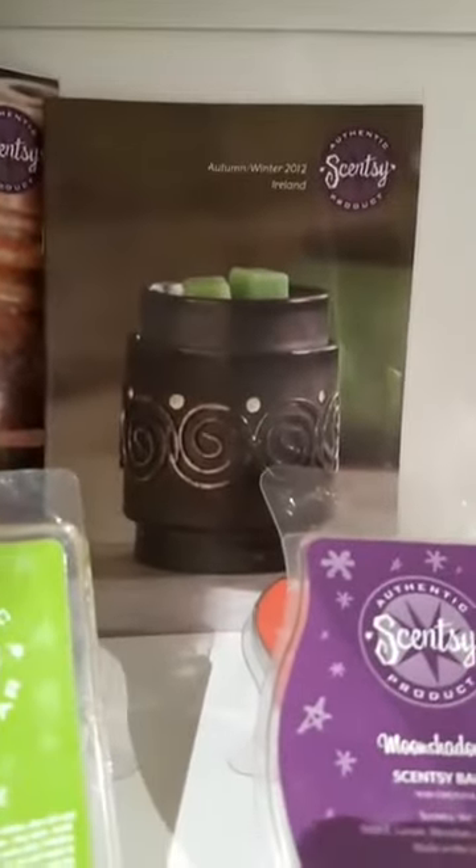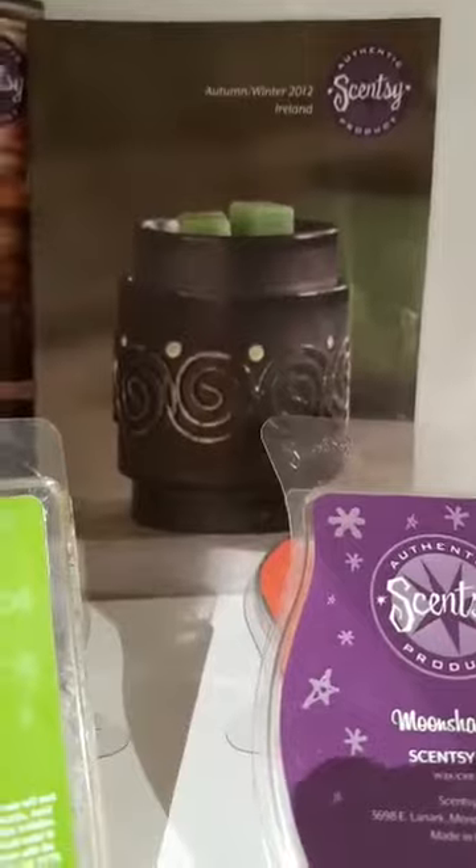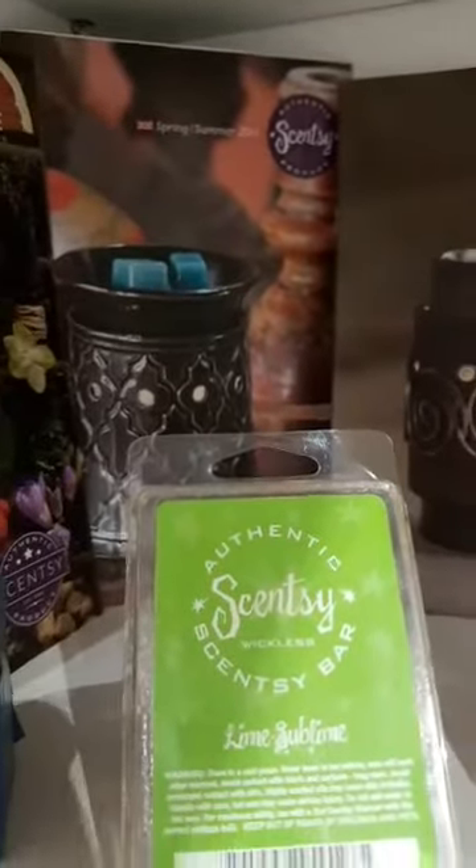We want to see the first ever catalogue, don't we girls? There it is. That's the first UK one and that's the first Irish one. Ever. How amazing is that? There's some very rare items — I have a collection of all kinds of things, literally a box full.